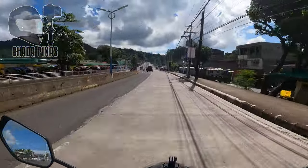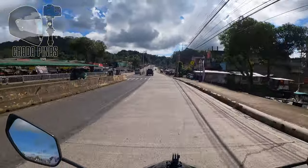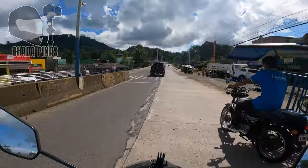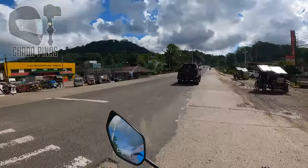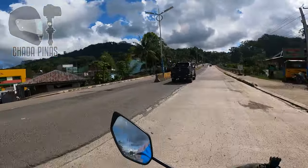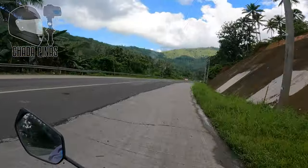Dito sa Buog, Zamboanga Sibugay ay mayroon pa rin itong apat na lane at kongkreto pa rin itong kalsada na ito. Mayroon din silang center island na may street light.